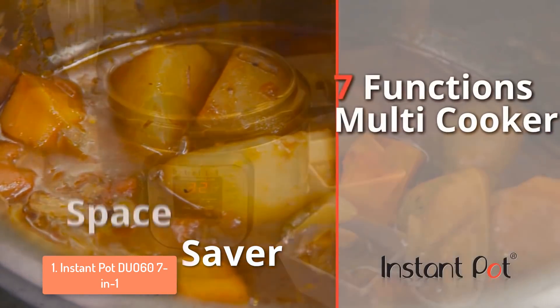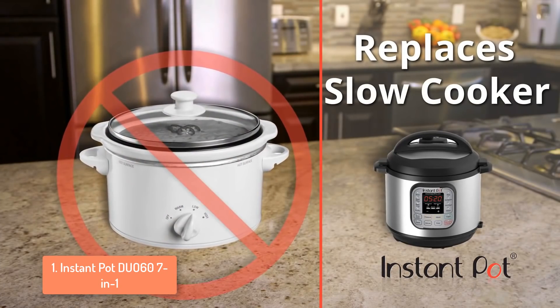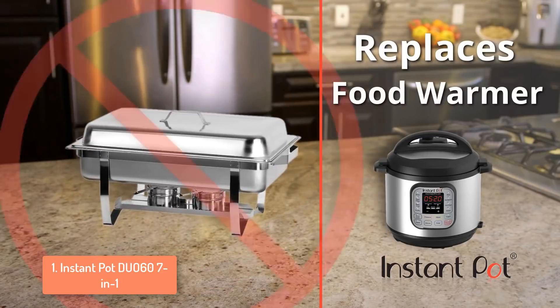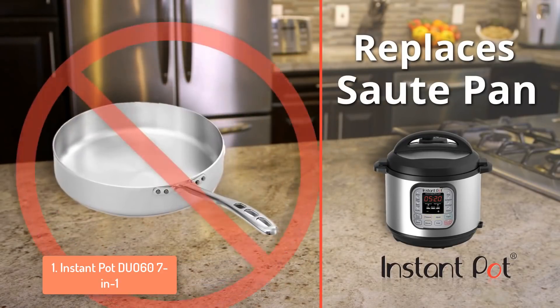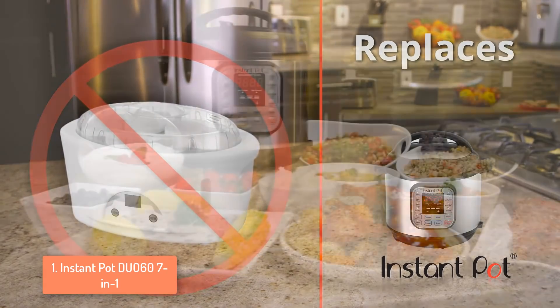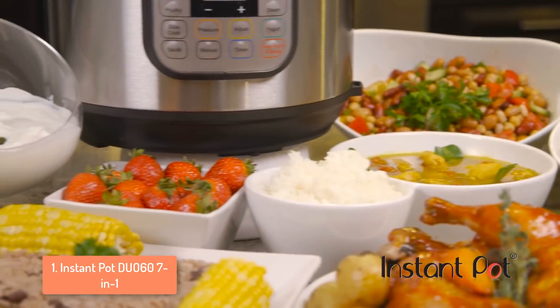The Duo 6071 is compatible with Alexa skill and you can use the free app for receiving more than 300 recipes, create a personalized grocery list, and many other things. To conclude, this pressure cooker is a must in every kitchen, because it substitutes plenty of kitchen accessories, looks great and will help you find many recipes for cooking great tasting food.